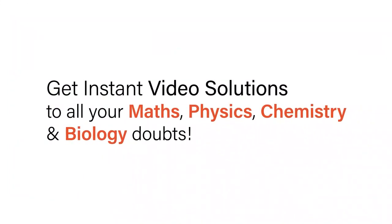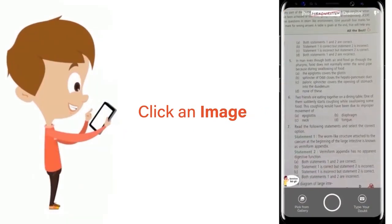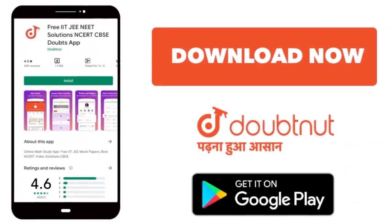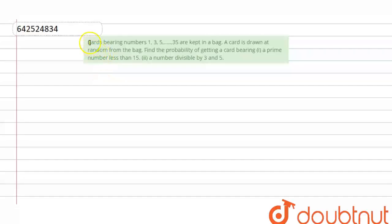With DoubtNet, get instant video solutions to all your maths, physics, chemistry, and biology doubts. Just click the image of the question, crop the question, and get instant video solution. Download the DoubtNet app today.